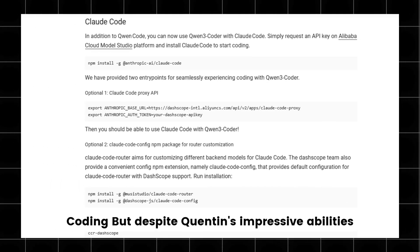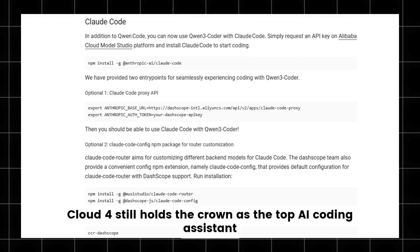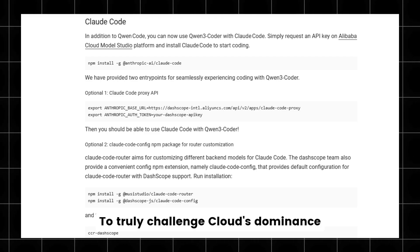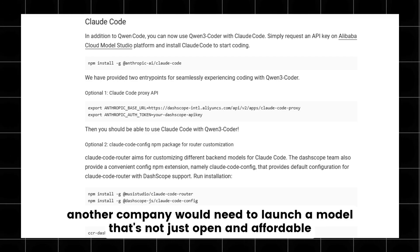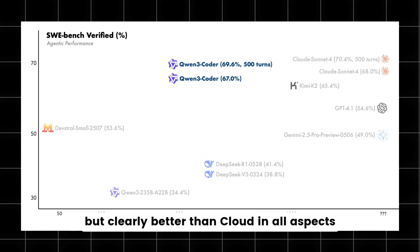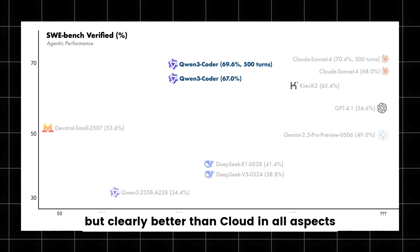But despite QEN's impressive abilities, Claude-4 still holds the crown as the top AI coding assistant. To truly challenge Claude's dominance, another company would need to launch a model that's not just open and affordable, but clearly better than Claude in all aspects.